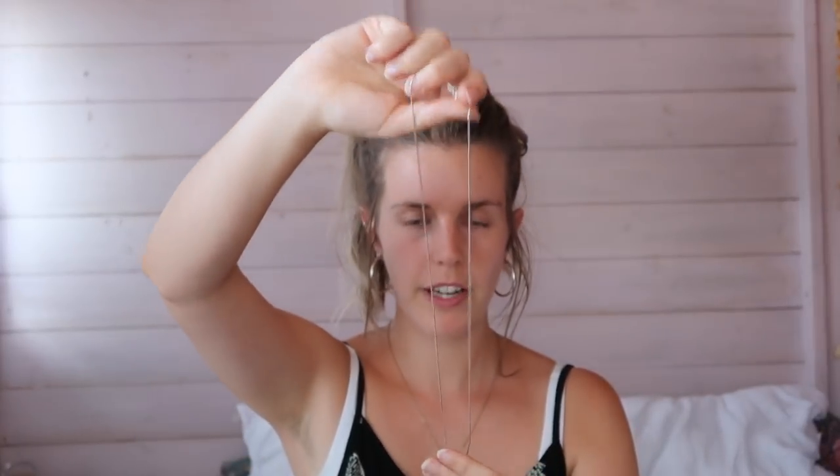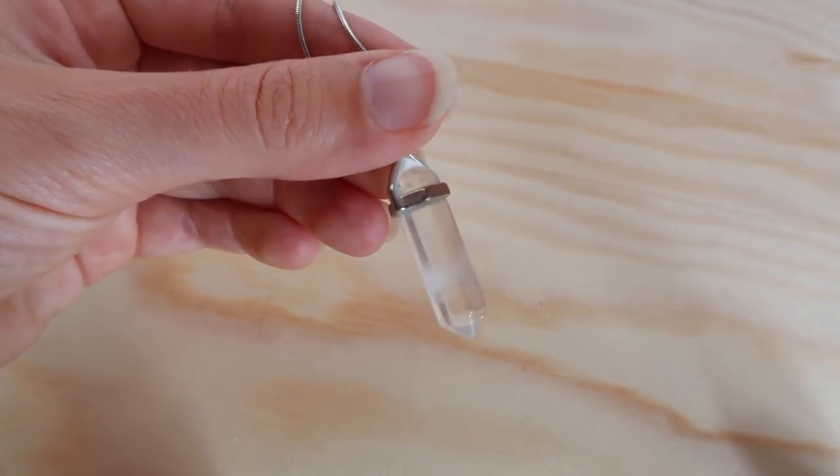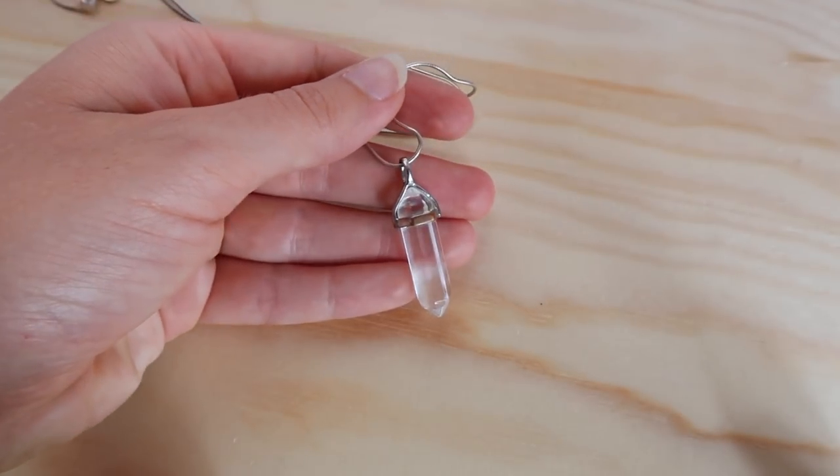It's on a silver chain that is adjustable, so I can wear it at any length, which is great for stacking with other necklaces — I could have it either above or below this one. Quartz crystal is very grounding, healing, and clarifying, so it's great for meditation and for clearing the mind.